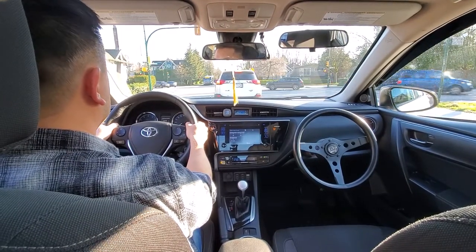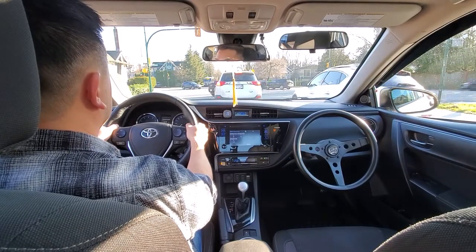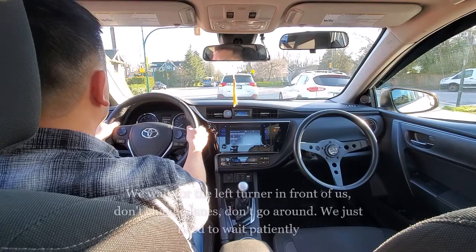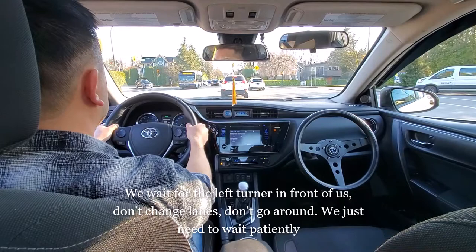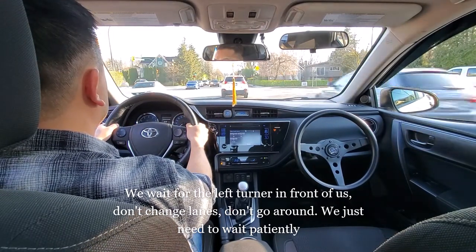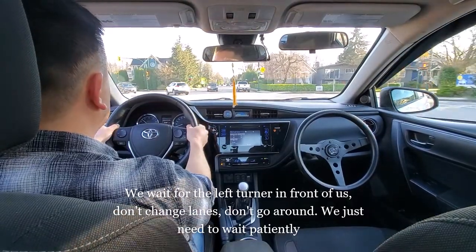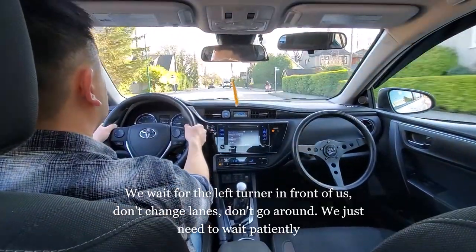The vehicle in front of us is waiting to turn left, but our intention is to go straight. We still wait patiently behind this vehicle. Once the light turned green he rolled forward, and as vehicle number two we wait behind the first white line as if it's a red light. As this vehicle turned, there was still a lot of time left on the light, so when it was safe I proceeded forward, scanning the intersection.